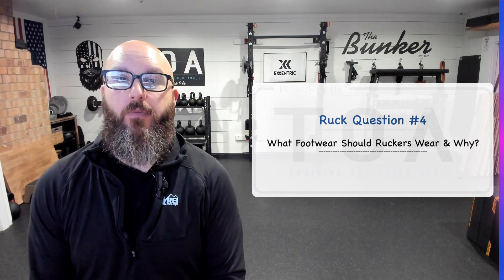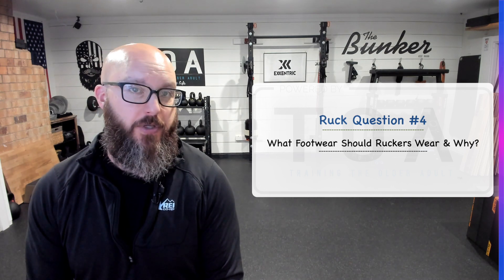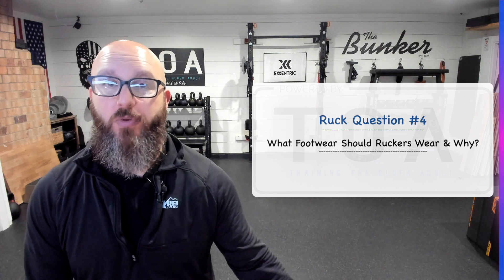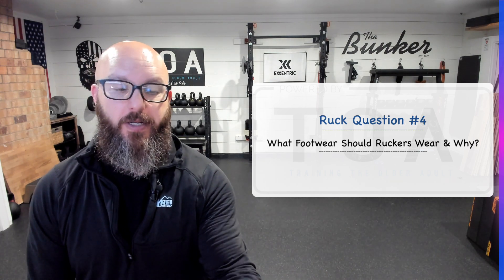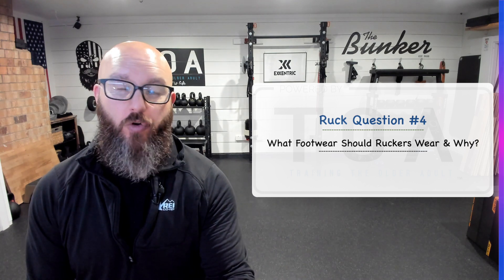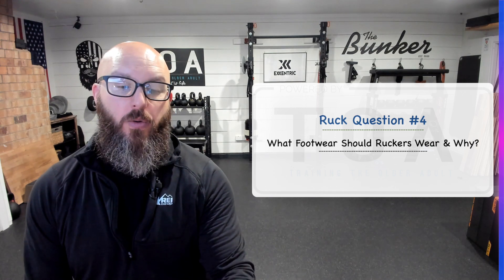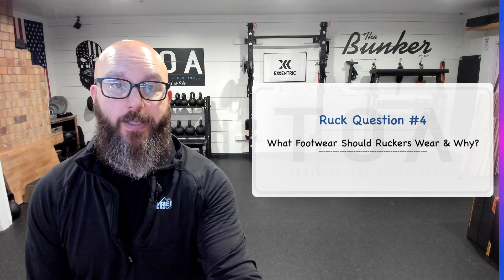Now let's say you're just going out for two to three miles, two to three times a week — six to eight miles a week. You can wear those for a year or a year and a half, but only wear them to ruck in. That's the second part of this: whatever shoe you're going to wear — ruck trainer, cross-training shoe, or boot — those shoes should be dedicated to rucking only.